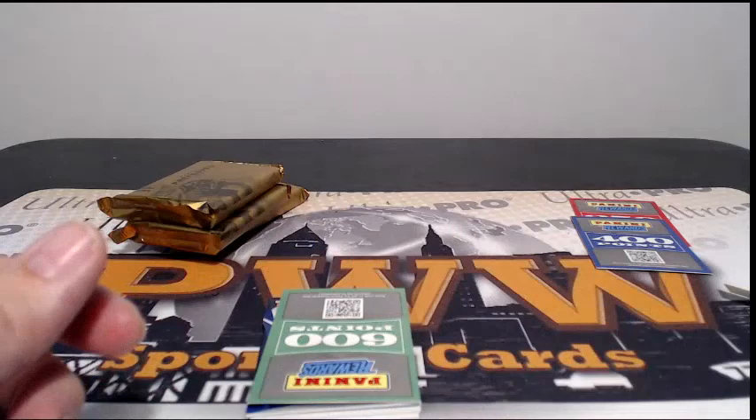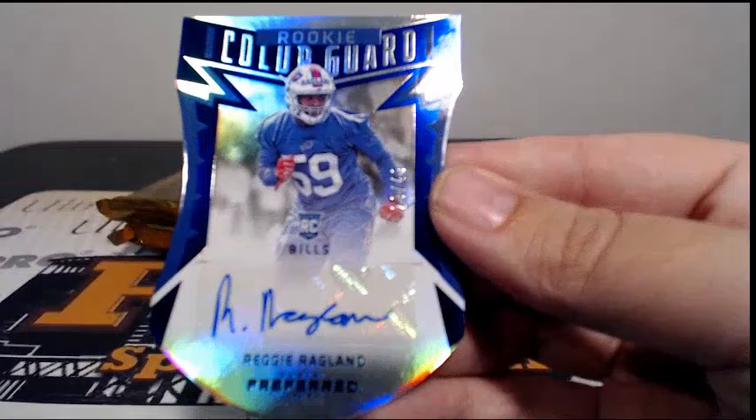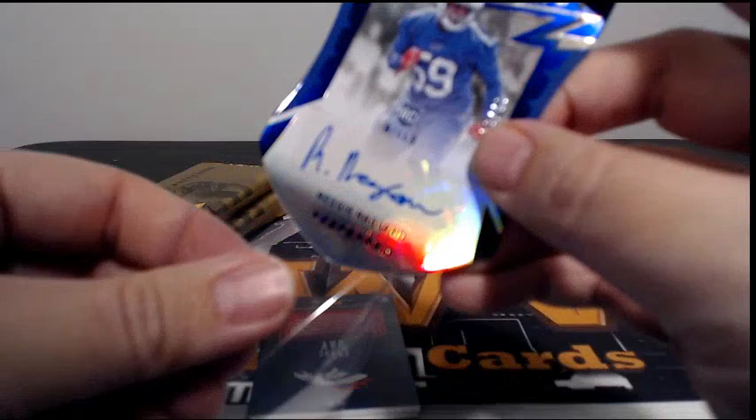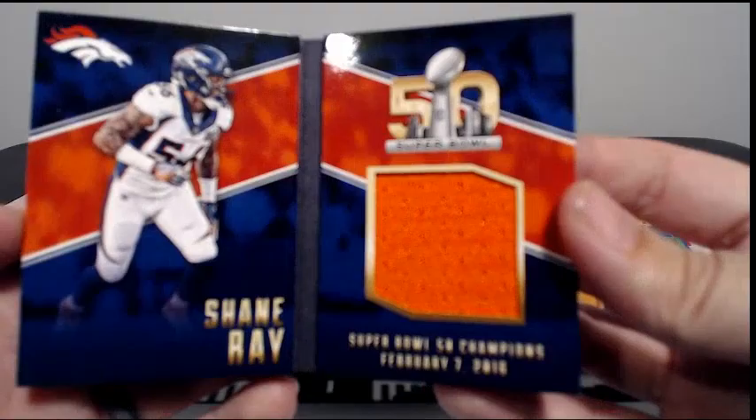Then we have 600 points. Then we have a hit for the Bills — Reggie Ragland, Rookie auto, 29 out of 49, Rookie Color Guard, going out to the Bills. Buffalo's Joseph M, congratulations Joseph. Then we have numbered 63 out of 199, Super Bowl 50 for Shane Ray, single color relic going out to Denver. Butch D, congrats Butch.